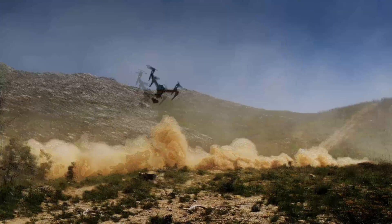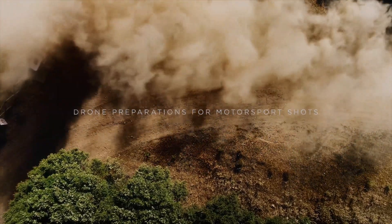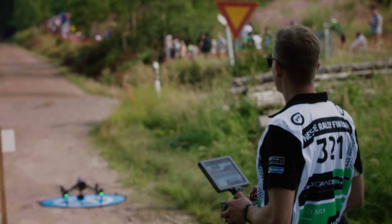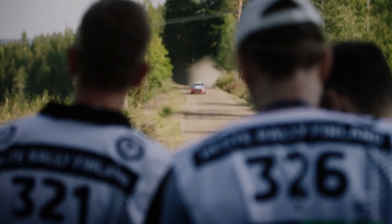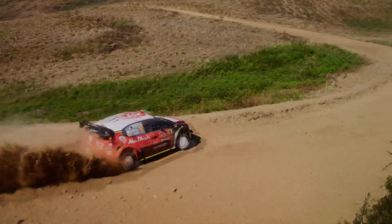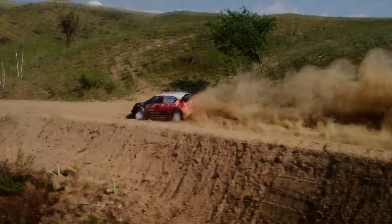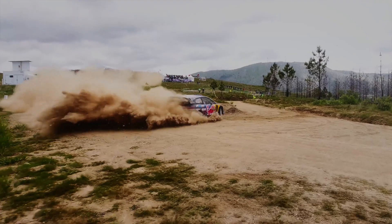DJI, the world's leading drone manufacturer, has been at the forefront of drone technology for over a decade. Their Inspire series of drones is widely regarded as one of the best in the market, offering high-quality camera systems and stability that allow users to capture stunning aerial footage. The Inspire 3, the latest in the series, promises to build on its predecessor's success with several new features and improvements.